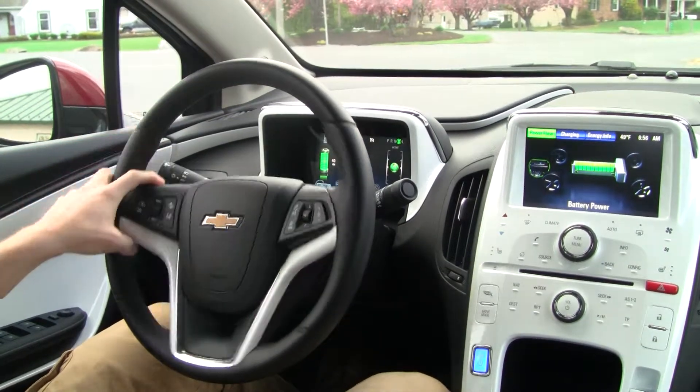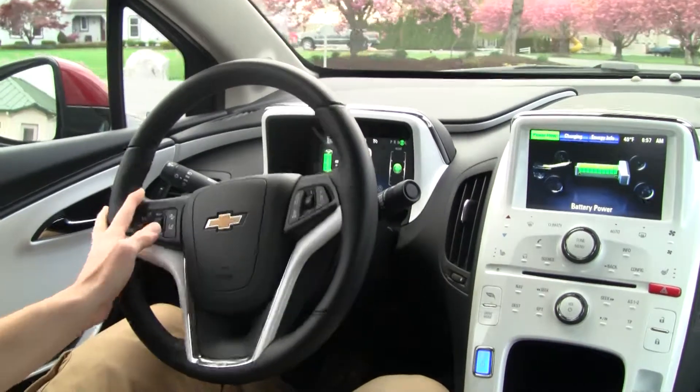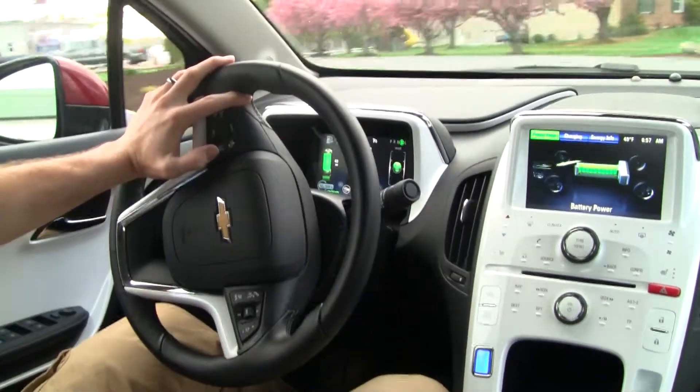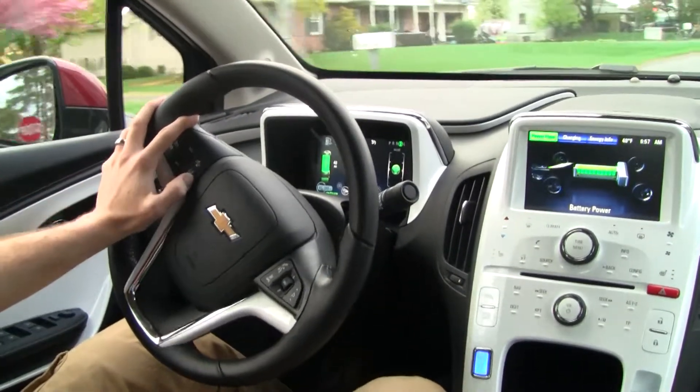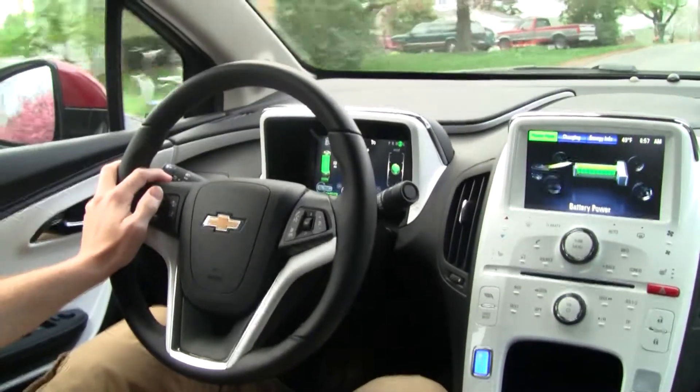Listen to the start-up — hardly anything. You just hear a little bit of electric motor whine and that's it. I love that sound. I think it works great for the car.